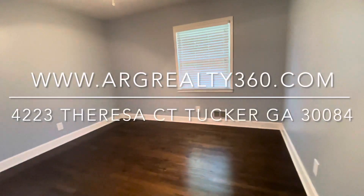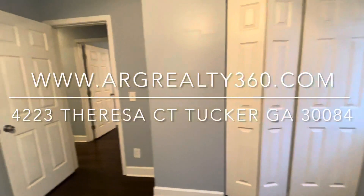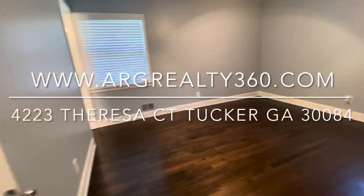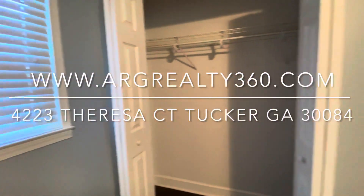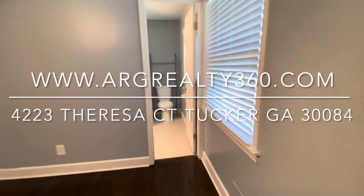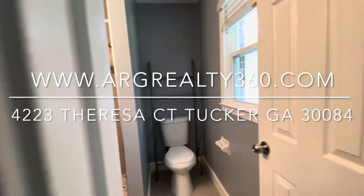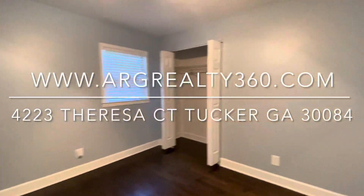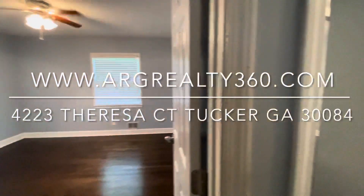Here's bedroom number two, a little bit bigger than the other one. Also great for kids or an office space. If you have roommates, this is a three bedroom, so it can accommodate three individuals. This is the master bedroom. It's a nice size and it has its own bathroom with a standing shower. There's so much great lighting in here — the colors, the hardwood floors. You really cannot go wrong. The neighborhood is nice and quiet. It is just a great find.